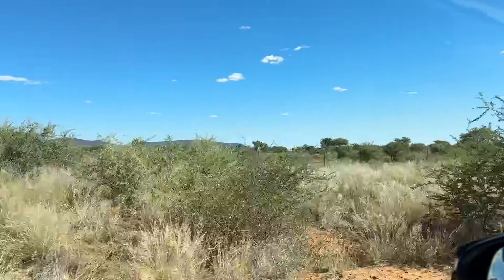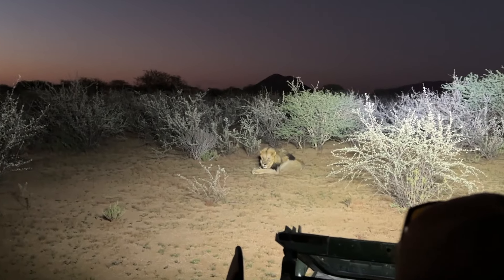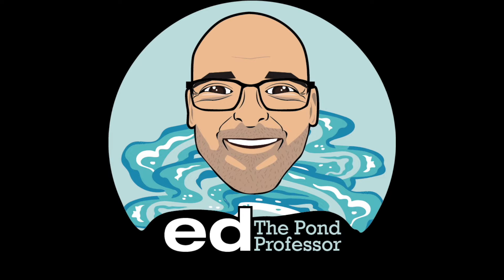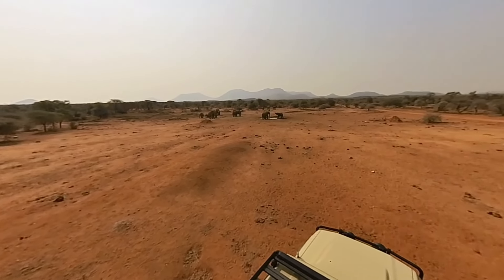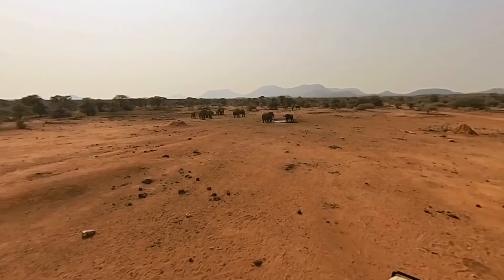I'm off to Africa next. This is the epicenter for large animal encounters around the world, and I'm at the bottom of the food chain. I'm the Palm Professor here, coming to you from our office today, but I am preparing for an epic journey to the other side of the world.